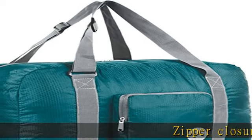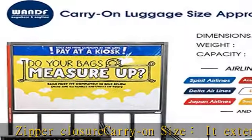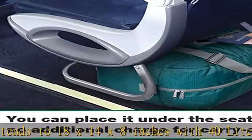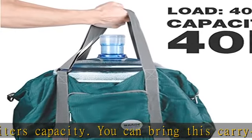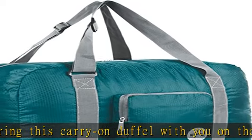Zipper Closure Recreation Size. It extends to 18 x 14 x 8 inches with 40 liters capacity. You can bring this carry-on duffel with you on the airplane as it complies with Spirit Airlines and Frontier Airlines personal item restrictions. Foldable and lightweight, this duffel can be fast folded into itself with a compact size, only 1/20th of regular size luggage.